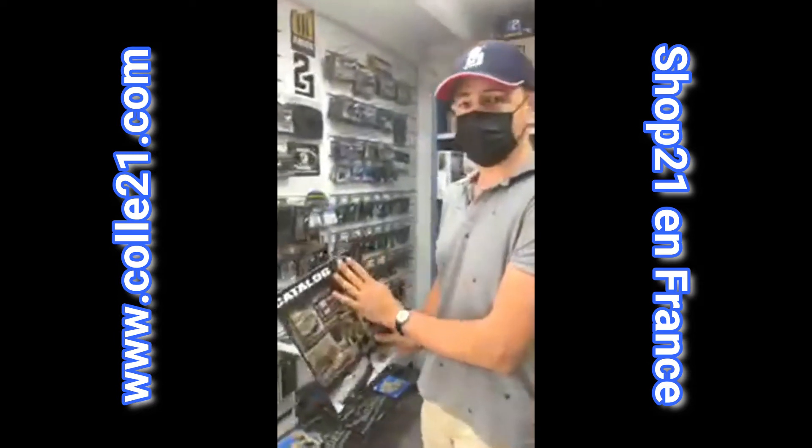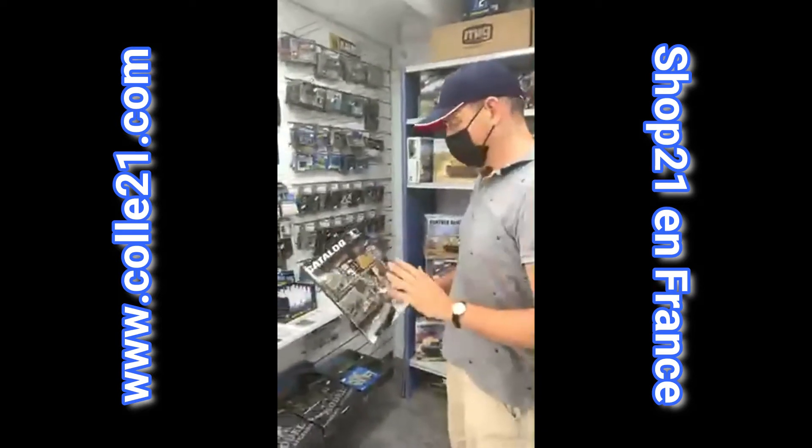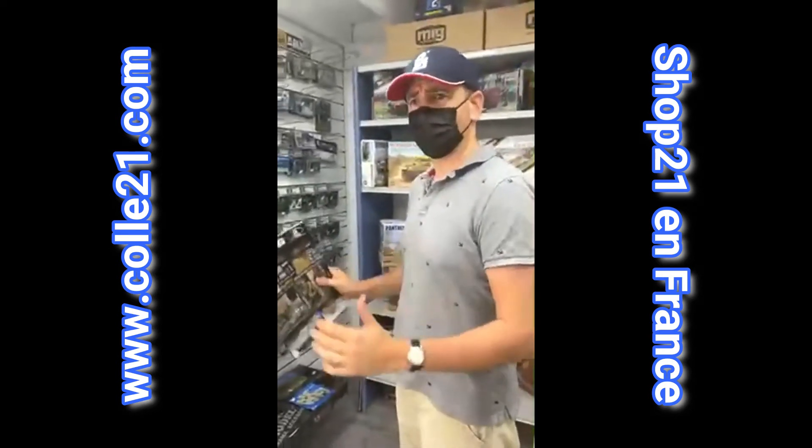Pour ceux d'entre vous qui ne connaissent pas la marque Royal Model, qui existe depuis déjà plusieurs années maintenant, c'est une marque qui se défend dans la spécialité dans tout ce qui est kits de super détaillage, photo découpe, résine.